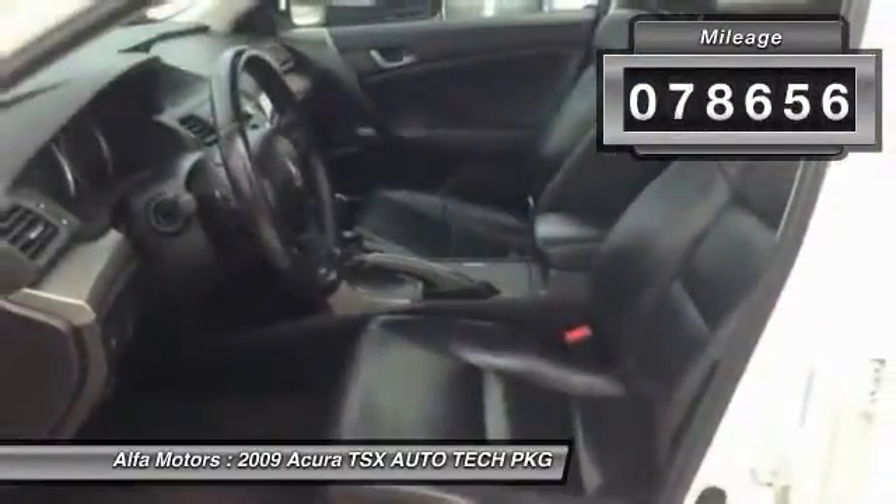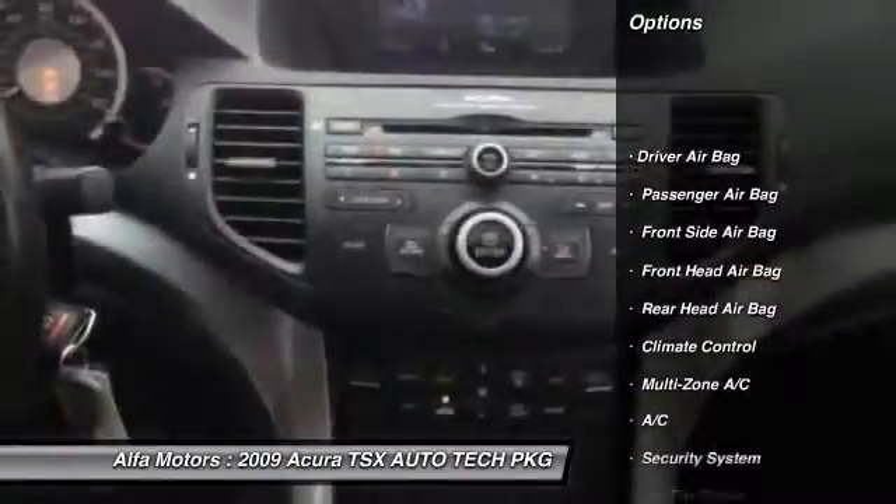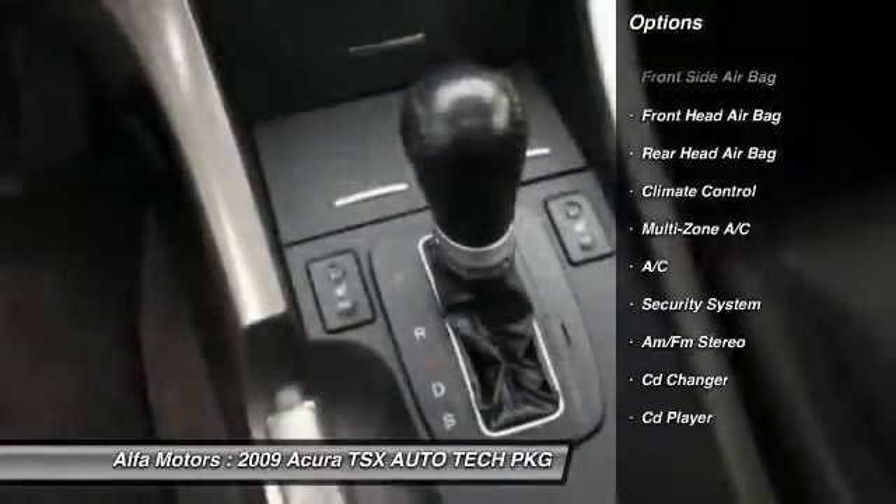Here are some of this vehicle's great options: power passenger seat, CD changer, traction control, navigation system, anti-lock braking system.